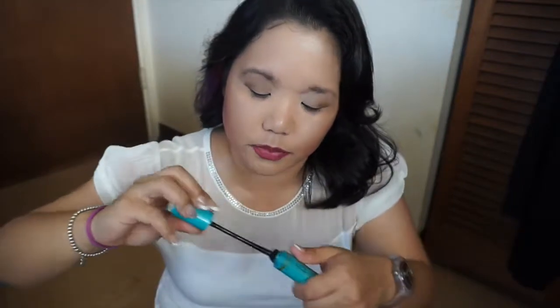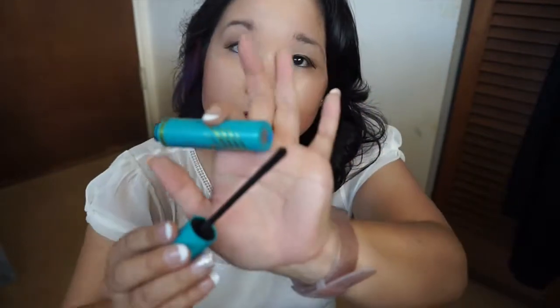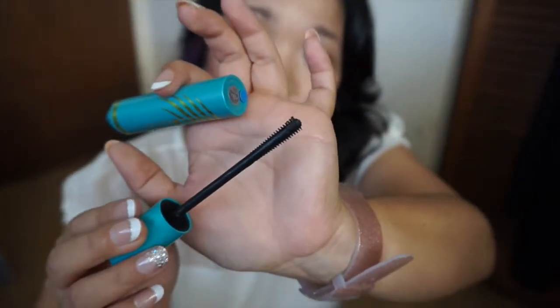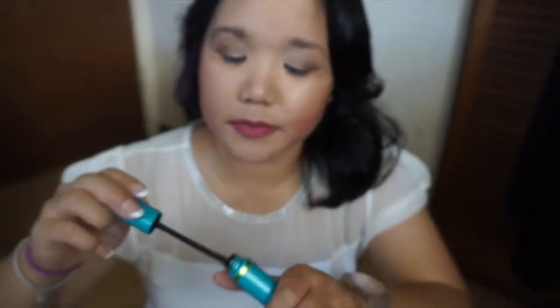Next up is this CoverGirl SuperSizer Mascara. I really do enjoy this, but unfortunately CoverGirl is not a cruelty-free brand. I thought it was pretty good — this is what the wand looks like. It's nicely triangular with pointy tips. I'm very much looking forward to finding a comparable mascara.